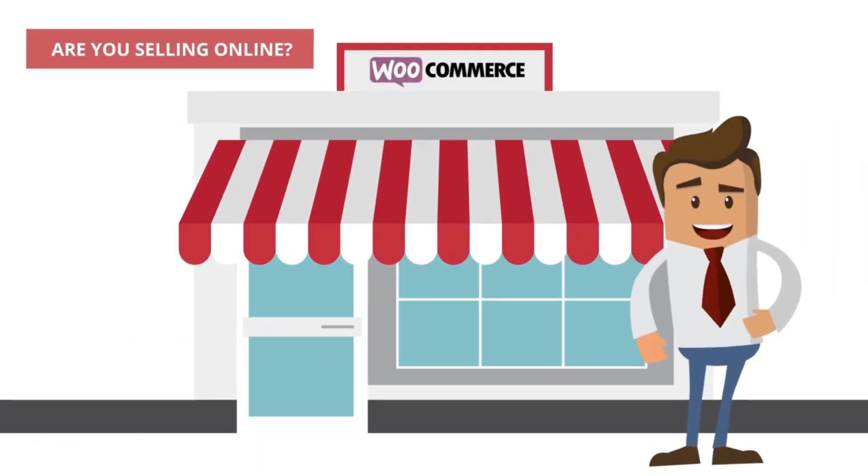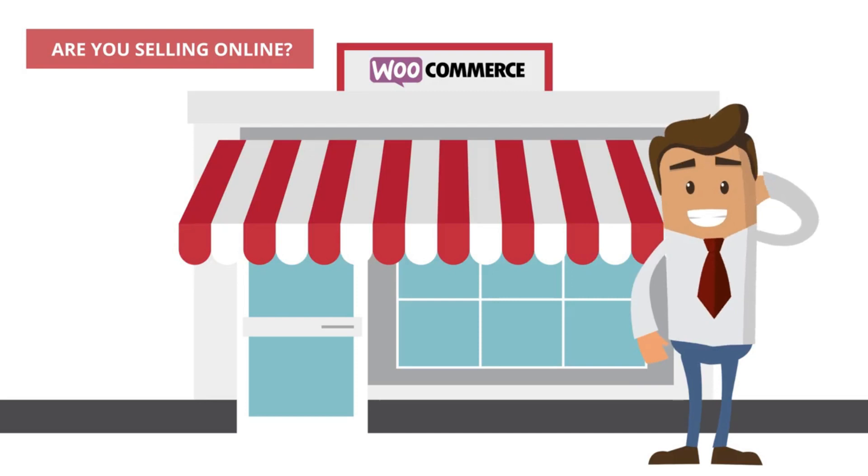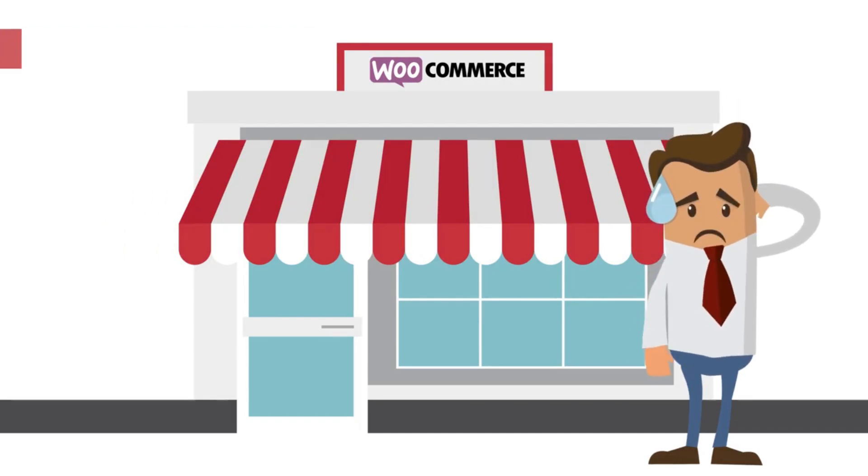Hey John, have you started up your online store? Have you uploaded all your products? Have you taken your best photos? Do you have the best suppliers? And how are your sales going?